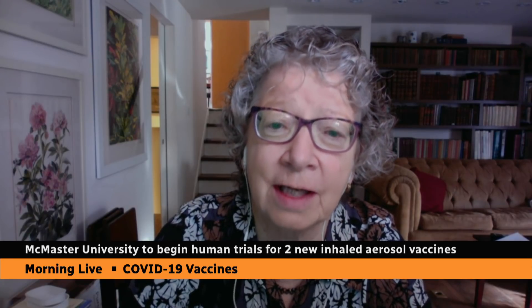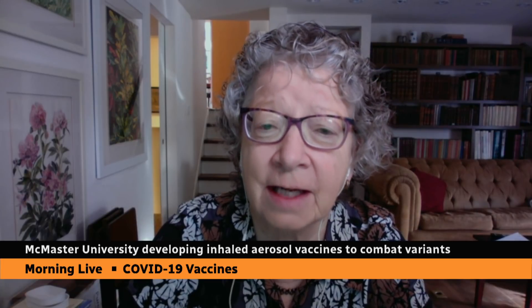The vaccine that we've manufactured at McMaster, rather than just having the one spike protein, has got three of the proteins of COVID-19 — the spike protein as well as a polymerase and a nuclear protein. These other proteins are also very important in the immune response. We anticipate they are more conserved — they stay the same against variants of concern. That's one of the important differences in the vaccine we've manufactured.